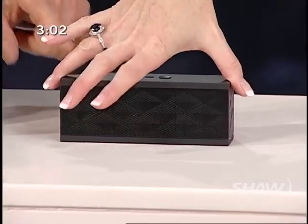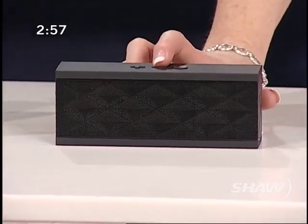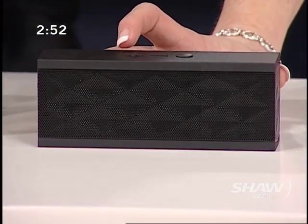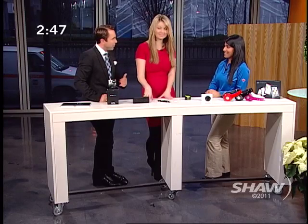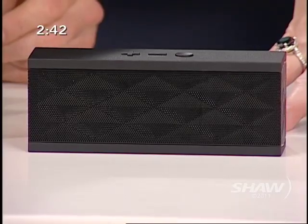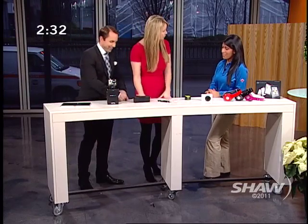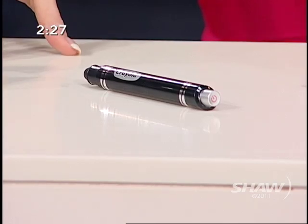This is the Jawbone Jambox — a very tiny wireless speaker, but the sound on it is phenomenal. It'll fill up this whole room. It's crazy that something so small can have such sound. It also operates off of Bluetooth, which is great, so you can hook it up to your smartphone and it'll make and take calls.